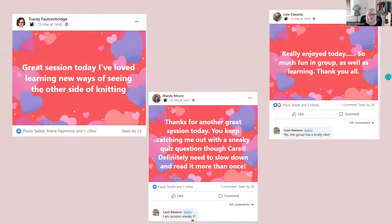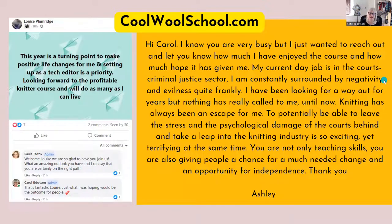Here are some other comments from Facebook. Tracy: 'Great session today — I've loved learning new ways of seeing the other side of knitting.' Mandy: 'Thanks for another great session today. You keep catching me out with a sneaky quiz question though, Carol — I definitely need to slow down and read it more than once.' Julie: 'I really enjoyed today — so much fun in the group as well as learning.' Louise: 'This year is a turning point to make positive life changes for me, and setting up as a tech editor is a priority.'